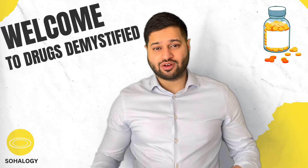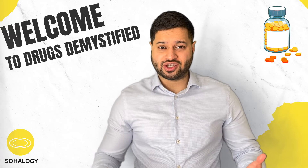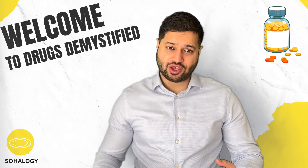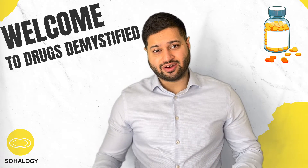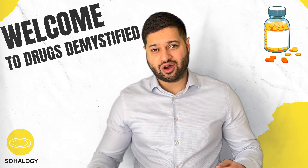Hello, it's Sahil and welcome to another Drugs Demystified video where we take common medications, demystify them to empower you to understand and manage them better. In this video, we'll be talking about Flucloxacillin.